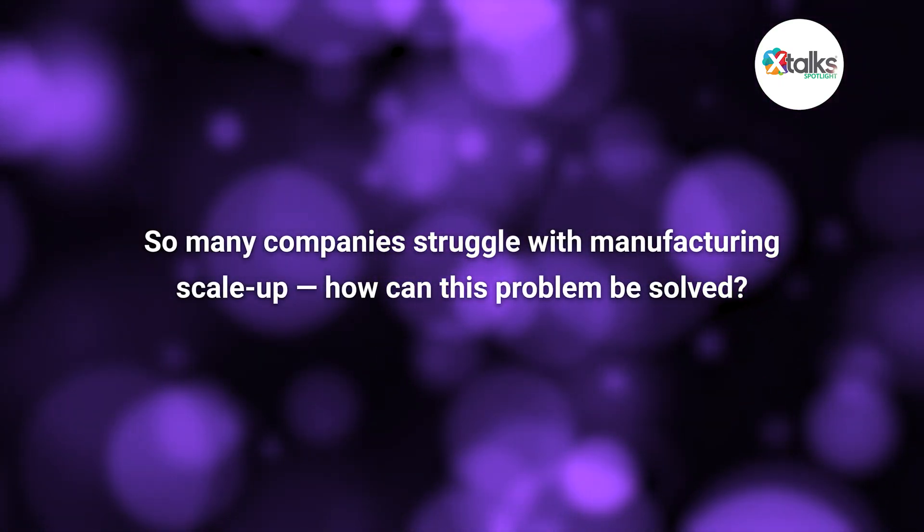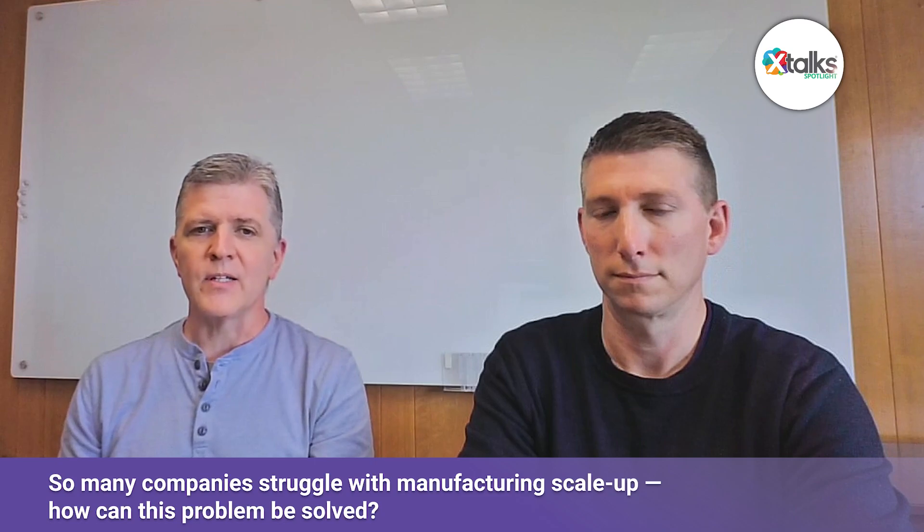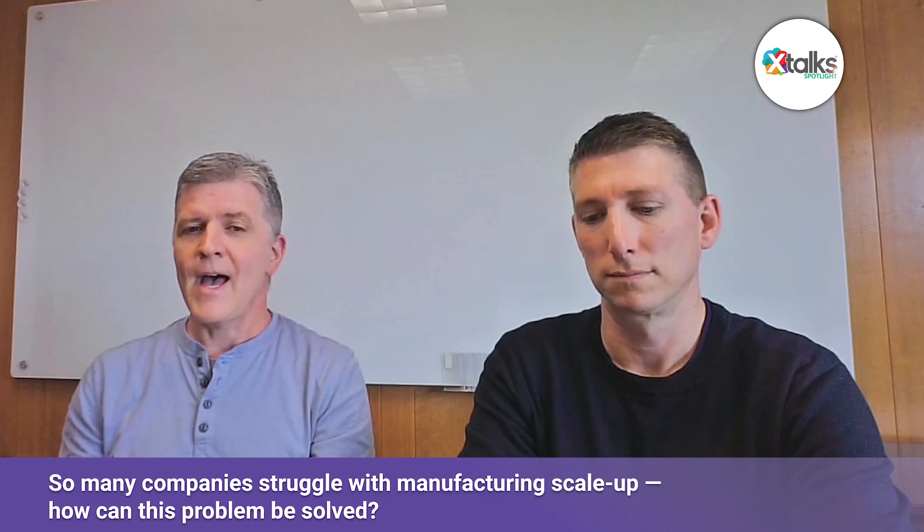Scott, so many companies struggle with manufacturing scale-up. How can they solve this problem? The Drummond venture manufacturing model addresses the problem that many startups as well as established companies see when introducing their diagnostic devices. Because all too often, really good technology on the benchtop fails because it's not designed specifically for high-throughput automation. It's really important that you can partner with someone who can take you from the prototype stage through the production stages and grow with you as you begin to feel the difficulties and the pain points.